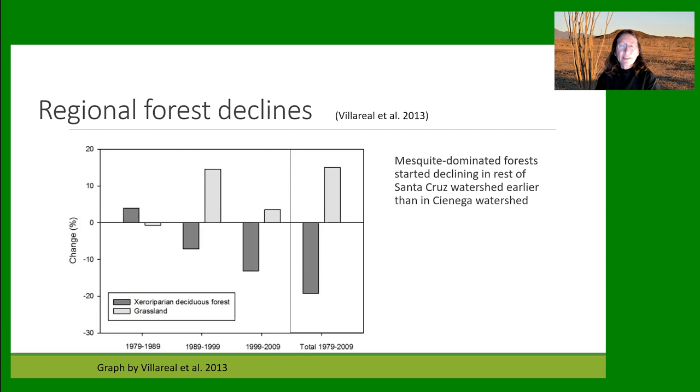For wider perspective, work by Villareal and others used Landsat imagery to look at what's happening with riparian forests across the entire Santa Cruz watershed. They call these xero-riparian deciduous forests — largely mesquite-dominated but possibly with some cottonwoods. They showed an increase in deciduous forests in the 1980s, declines starting in 1989, and then even more losses over the next decade. So what's happening in the Cienega Creek Natural Preserve is also happening elsewhere in the Santa Cruz watershed.